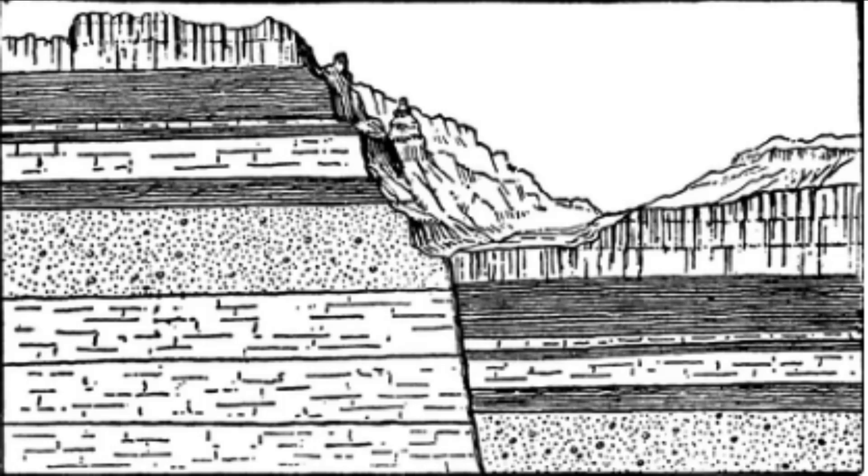One of the most significant earthquakes associated with the Bhima Fault occurred in 1967. The earthquake, which had a magnitude of 6.3 on the Richter scale, caused significant damage to several villages and towns in the region, including the city of Pune. It resulted in the loss of more than 200 lives and caused significant damage to buildings, roads, and other infrastructure.